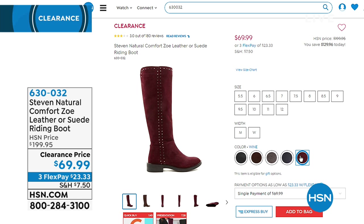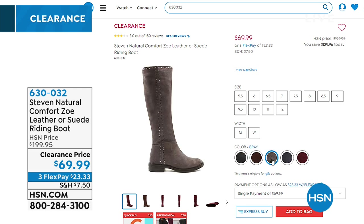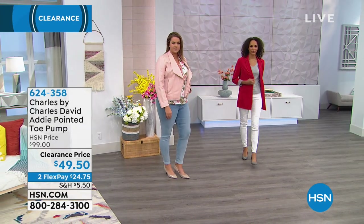Faith and I also aired the Steve Madden Natural Comfort Zoe leather or suede riding boot — previously we took $100 off, but we actually took $130 off. On three flexible payments of $23.33. Colors: black, chocolate, gray, navy, and wine. Medium and wide width, sizes 5.5 through 12 — great for those with larger feet.